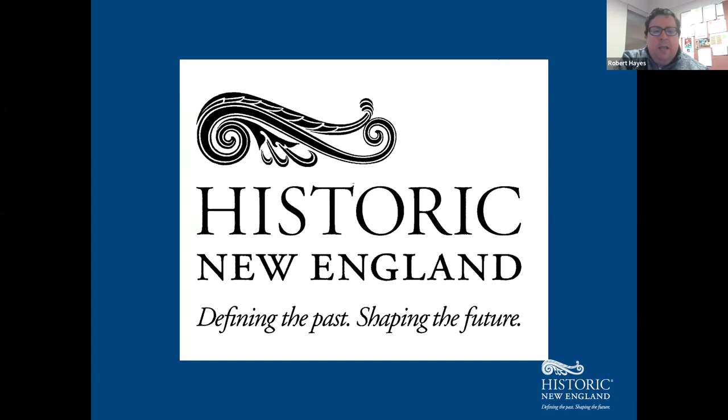Thank you all so much for joining us for an armchair tour of the Codman Estate with Historic New England. We're going to enjoy an armchair tour of this famous Massachusetts property. The five generations of the Codman family to live here left their mark, and the estate that was originally a country retreat gradually came to symbolize the family's distinguished past.